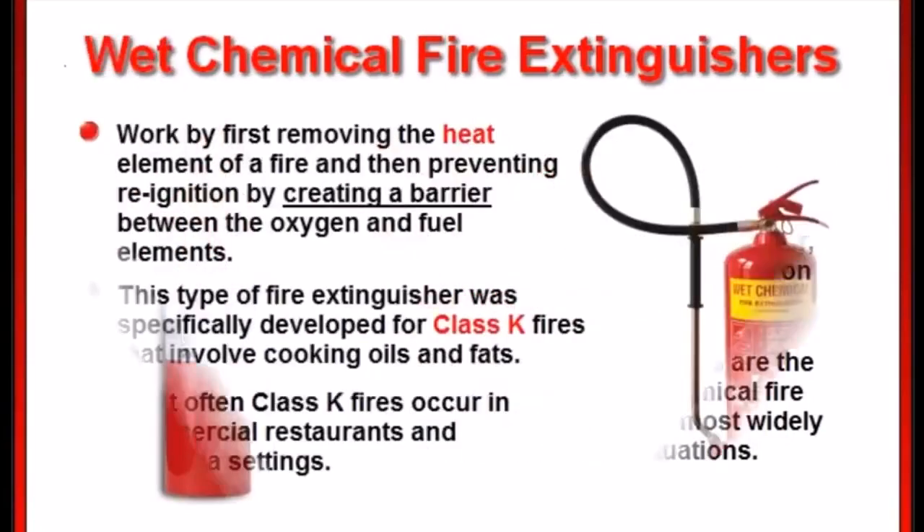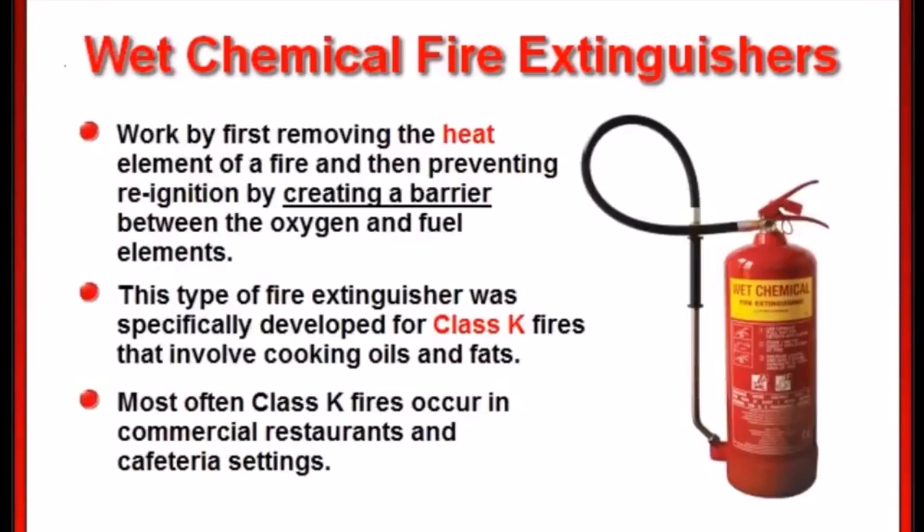Wet chemical fire extinguishers work by first removing the heat element of a fire and then preventing re-ignition by creating a barrier between the oxygen and fuel elements. This type of fire extinguisher was specifically developed for class K fires that involve cooking oils and fats. Most often these class K fires occur in commercial restaurants and cafeteria settings.